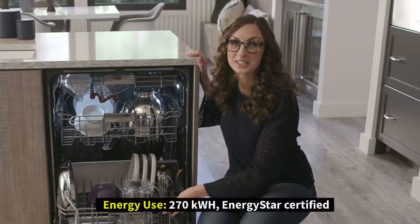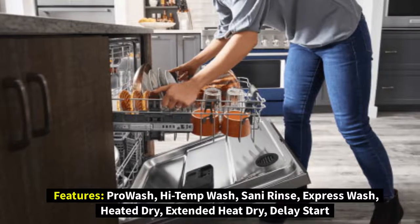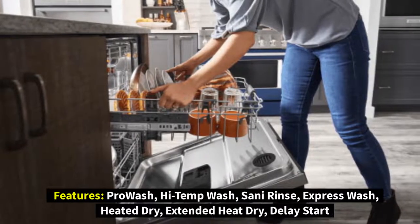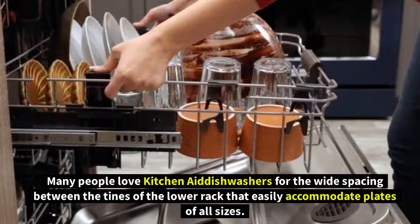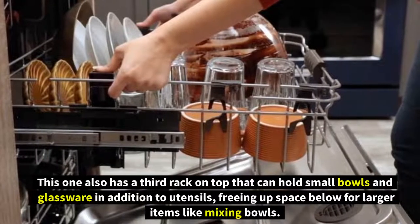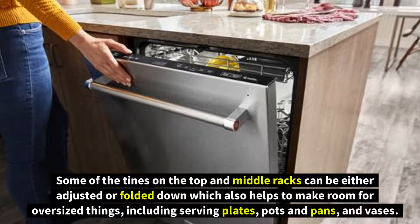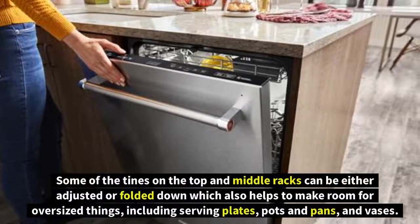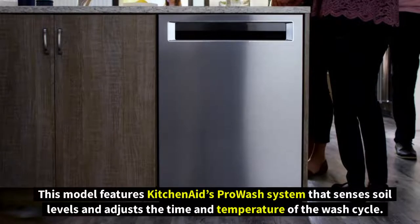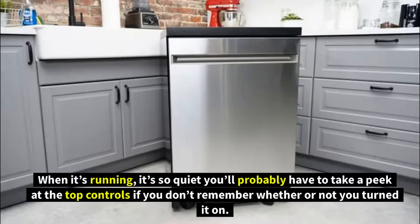Number three: KitchenAid KDFM404KPS. Type: built-in front control. Energy use: 270 kWh, Energy Star certified. Features include pro wash, high temp wash, sanitize rinse, express wash, heated dry, extended heat dry, and delay start. Many people love KitchenAid dishwashers for the wide spacing between the tines on the lower rack, which easily accommodates plates of all sizes. This model also has a third rack on top that can hold small bowls and glassware in addition to utensils, freeing up space below. Some tines on the top and middle racks can be adjusted or folded down for oversized items. The pro wash system senses soil levels and adjusts time and temperature accordingly. It's so quiet you'll probably have to check the top controls to see if it's even running.